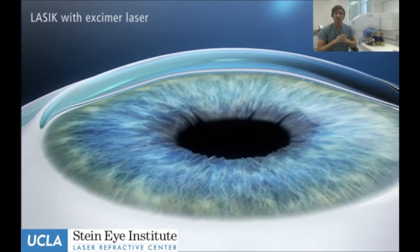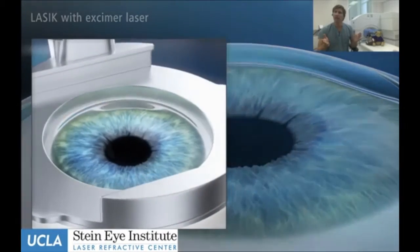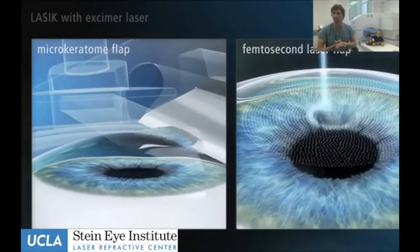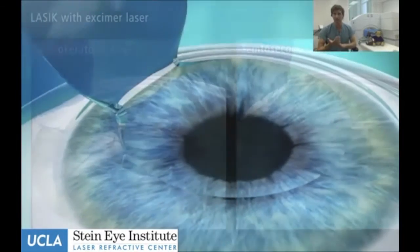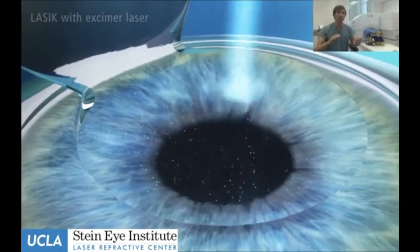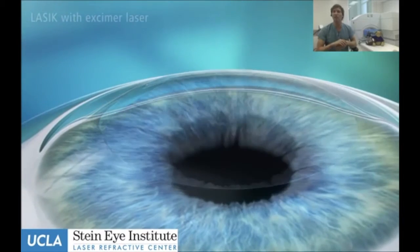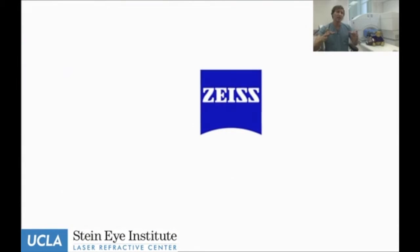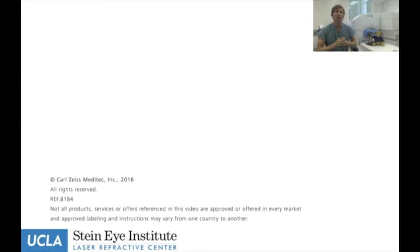The issue with PRK is the long recovery time. Someone creative thought about creating a flap into the permanent tissue. That can be done with a blade system, which is the original technique, or with a laser as shown here. We lift the flap up, use the same laser as PRK to reshape — customized to each patient — then replace the flap. The surface is primarily intact except right at the edge, and that edge takes about four hours to heal instead of four days.